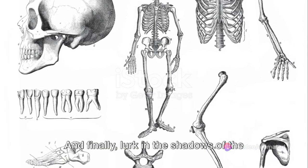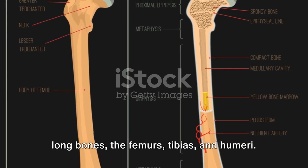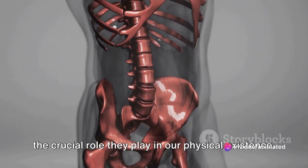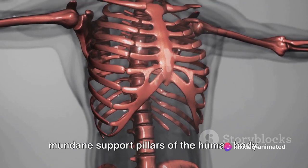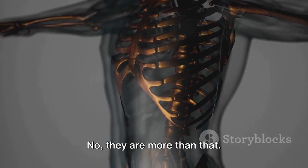And finally, consider the long bones — the femurs, tibias, and humeri. Marvel at their majestic architecture and the crucial role they play in our physical existence. These stalwart structures are not simply mundane support pillars of the human body — they are more than that.